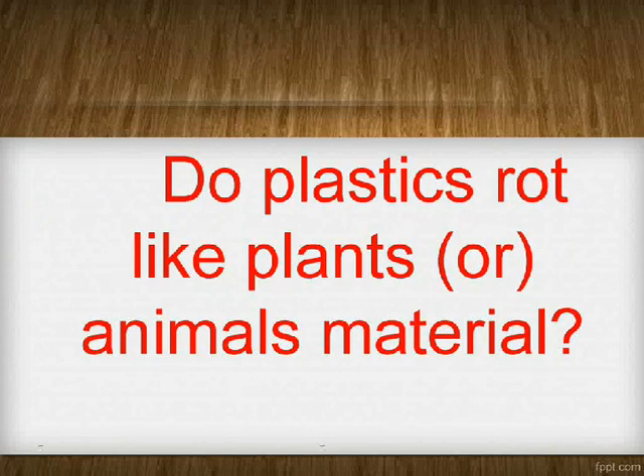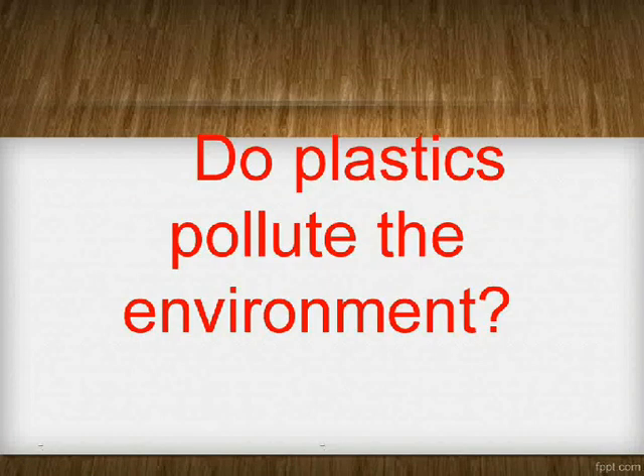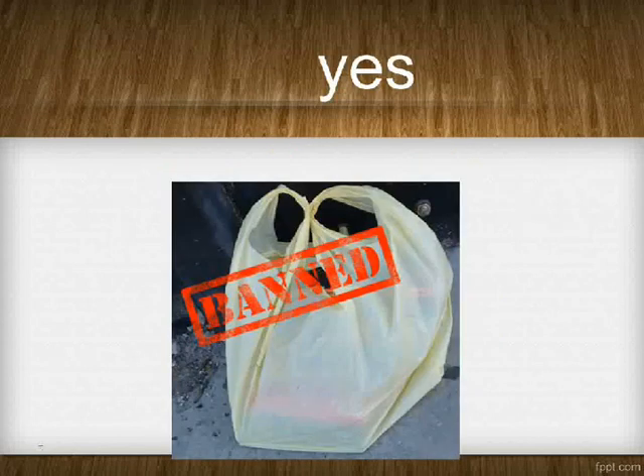Do plastics rot like plants or animals material? No. Do plastics pollute the environment? Yes. Are plastic bags banned by the government? Yes.